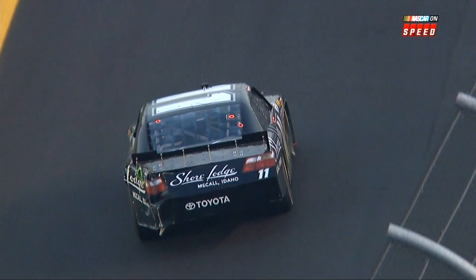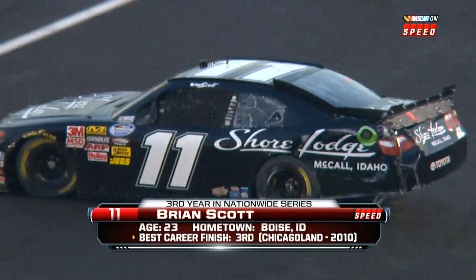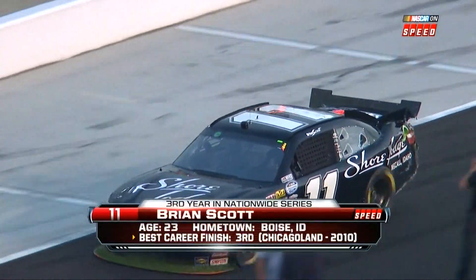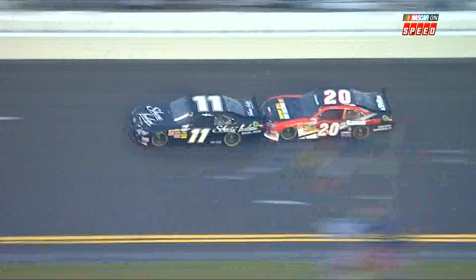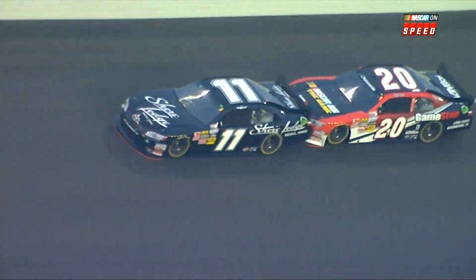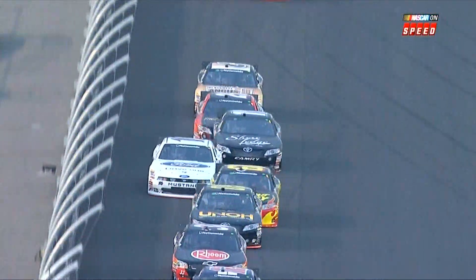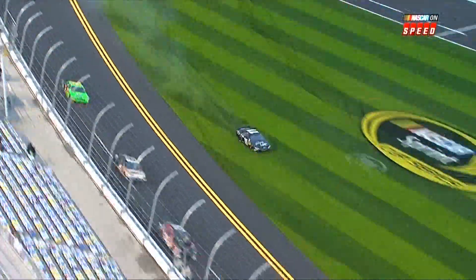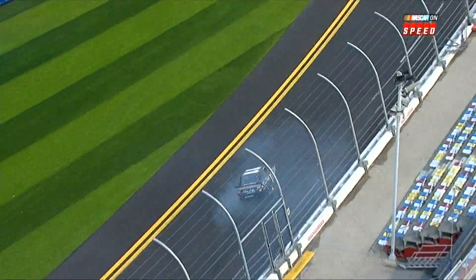Brian Scott has damage to the left rear of his race car. That is because of a wild ride coming out of turn number four. Brian was in the big pack — you see Joey Logano, his Joe Gibbs Racing teammate, pushing him coming off turn four. He got a little wiggle. It looked like Joey was pushing on the left side and that turned Brian's nose up to the right, and then he had to try to correct it. These cars aren't as smooth for Nationwide drivers as for Cup drivers.